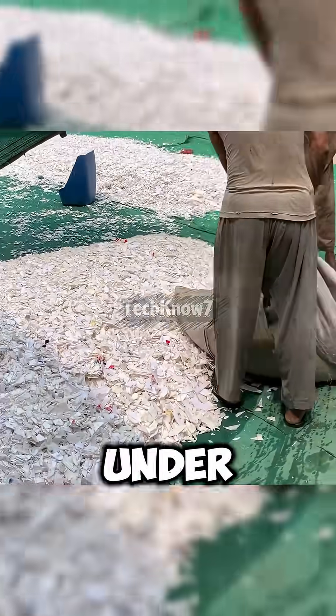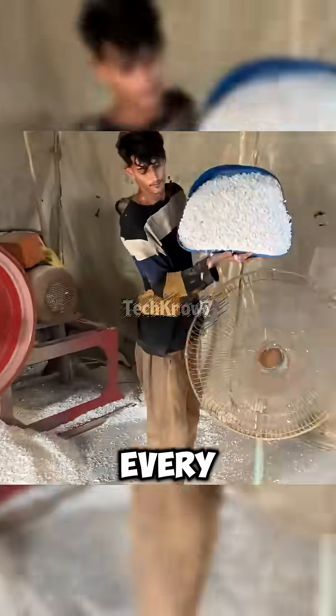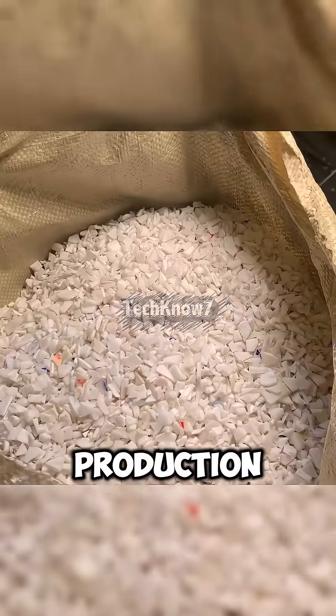The flakes are dried under the open sky, sorted again to remove stray metals, then crushed into uniform pellets in a secondary grinder. Every pellet is filtered, weighed, and bagged — exactly 25 kg per sack — ready for the main production line.